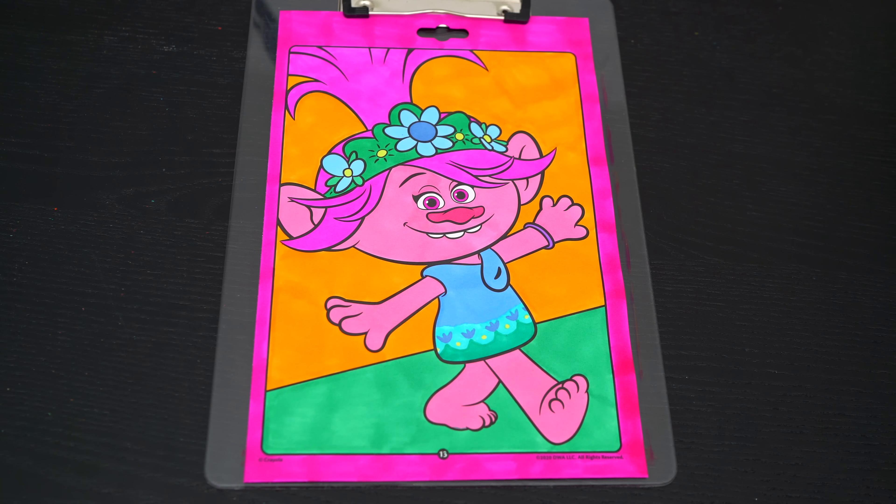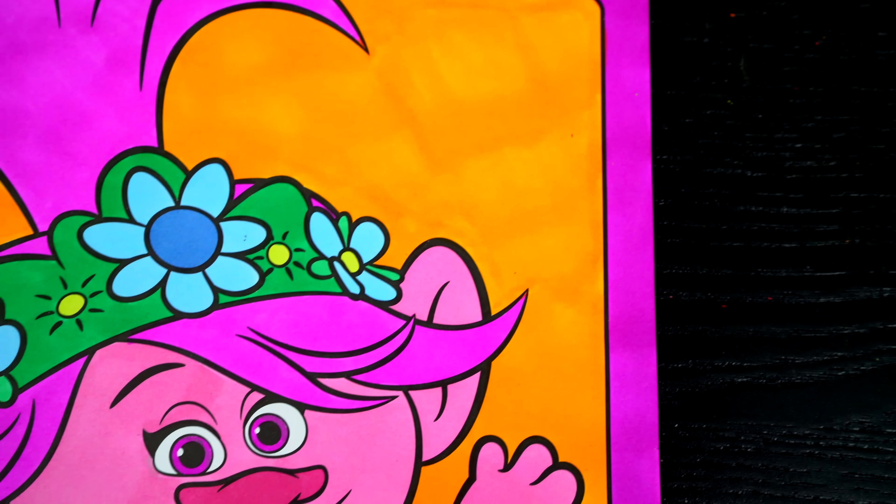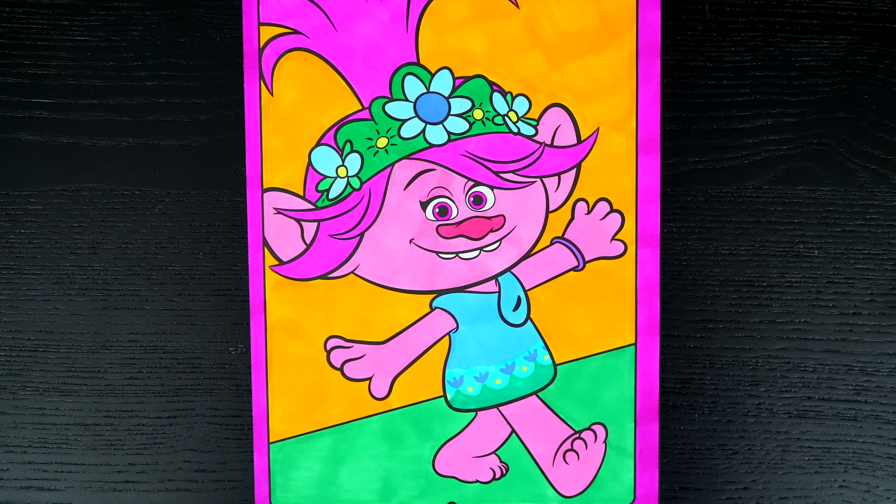Okay, I'm all finished. Wow, this picture turned out so pretty! I love all the bright colors in the background. And Poppy is one adorable troll.